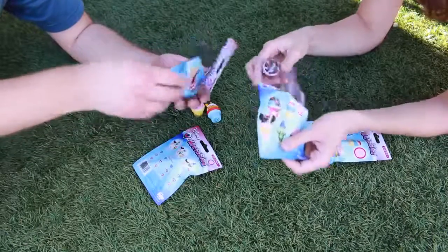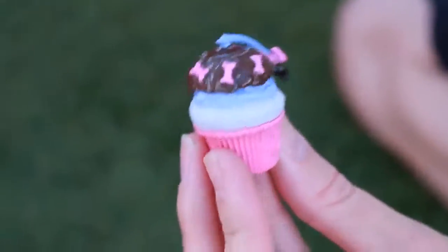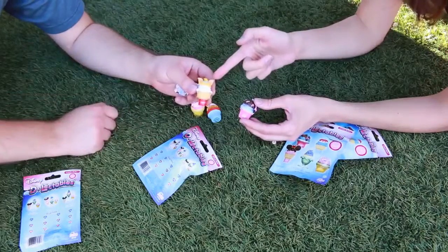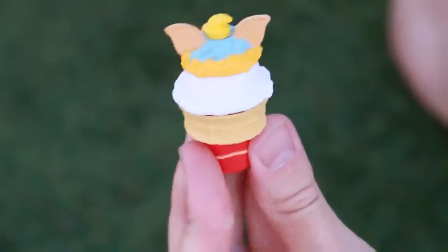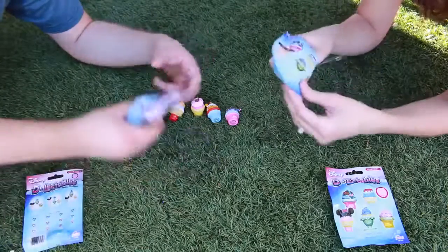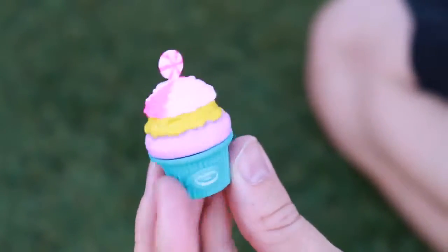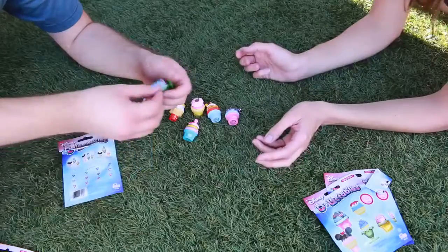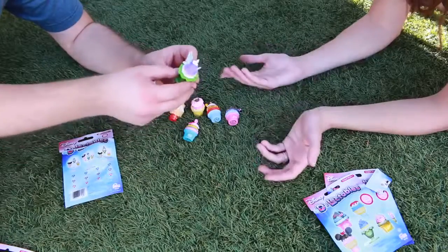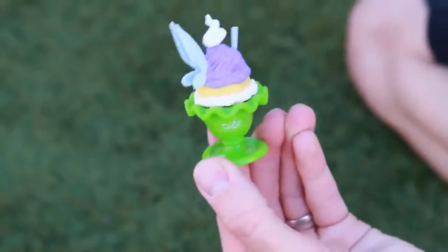Eeyore — oh cute. And Dumbo! I can tell now. Peanuts and then little waffle cone ears, that's cute. And they have different ones — this is Cheshire Cat, this is like perfect for you. And a Tinkerbell, that's really unique, it's got wings on it. So what you're supposed to do after you get each one is mix and match them.